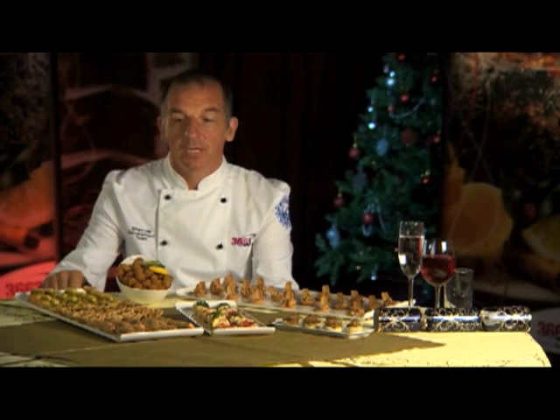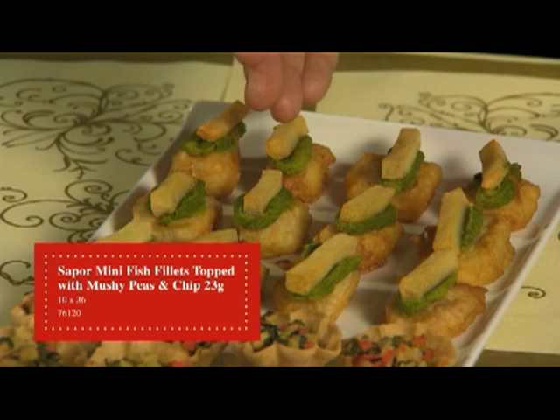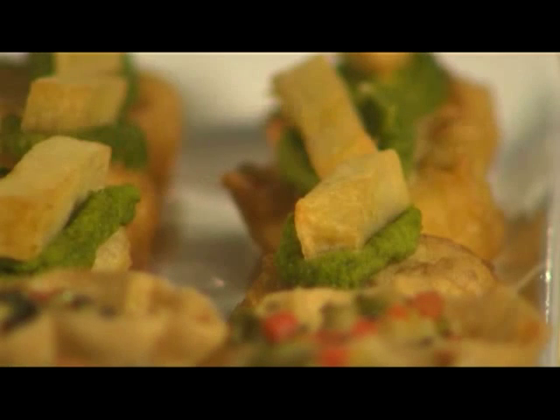On a buffet, what could be more traditionally British than fish and chips? Here we've got a white fish fillet in a real crisp light batter, topped with a smooth mushy pea, and then just finished off with one single golden chip.